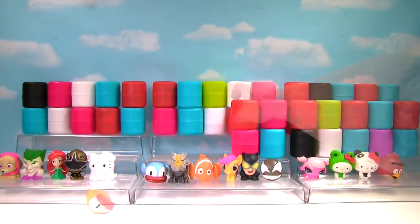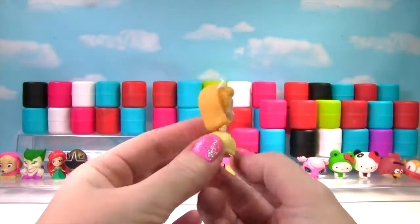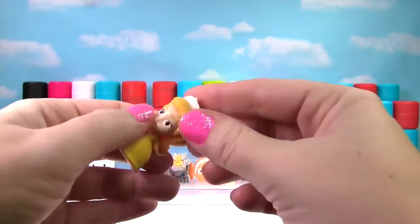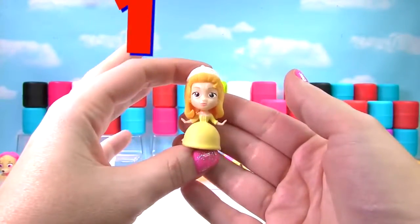Fly Birdie Fly! It's Amber from Sophia the First and she is not very squishy at all — just like Ariel! So she only gets a 1 on the Squish Meter.